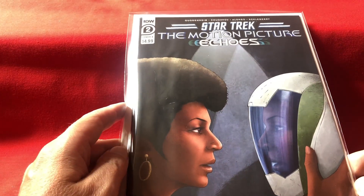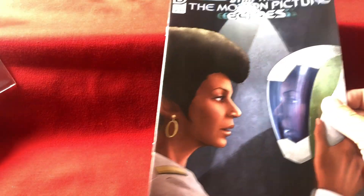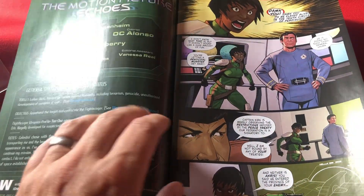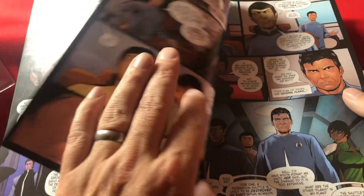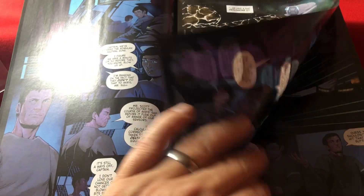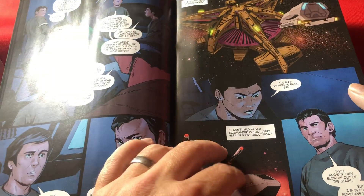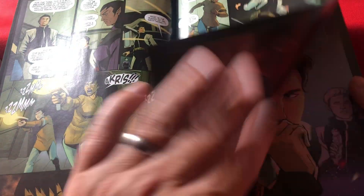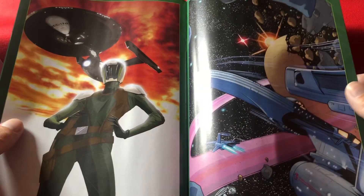Then we have issue two of Star Trek: The Motion Picture — Echoes, from IDW, who currently have the rights to Star Trek comic books. This is a comic book series set during the era of Star Trek I, during that film timeline. Generally I don't read too much sci-fi in comic book form, because for me sci-fi doesn't necessarily work that way. But every now and then I'm intrigued by a concept and might pick up a Star Trek mini-series, and that's what happened here.